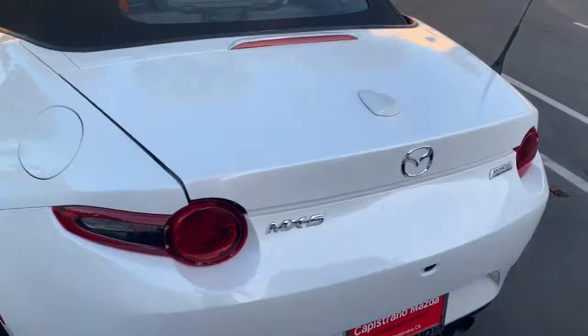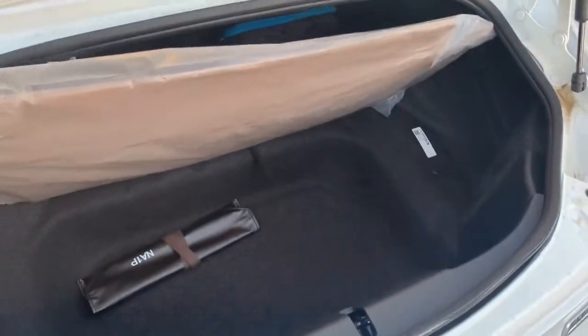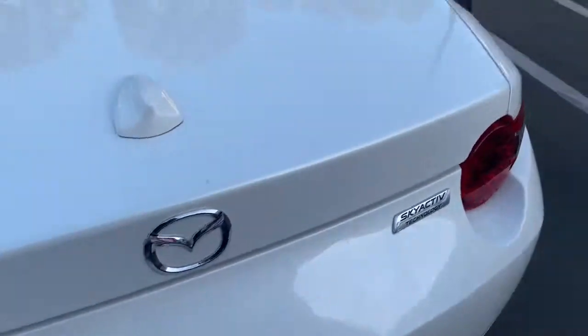Now let me really quickly go ahead and show you the trunk. It does have a lot of space back here — you can go grocery shopping and fit all your groceries inside here. You also have that backup camera just right about here.